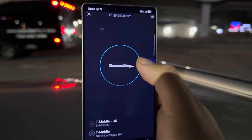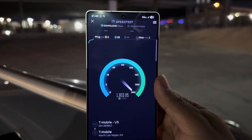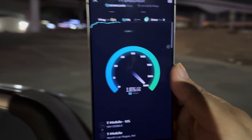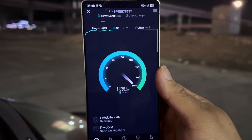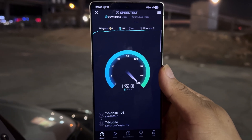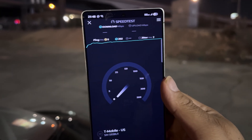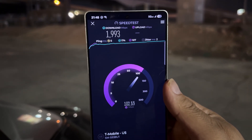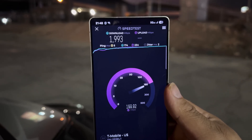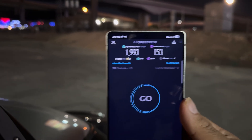On the S25 Ultra: five ping, two jitter — not bad at all. But the speeds are different, and I don't know what's up with the millimeter wave on this phone — it's iffy. We're seeing 1193 down and 153 on the up.